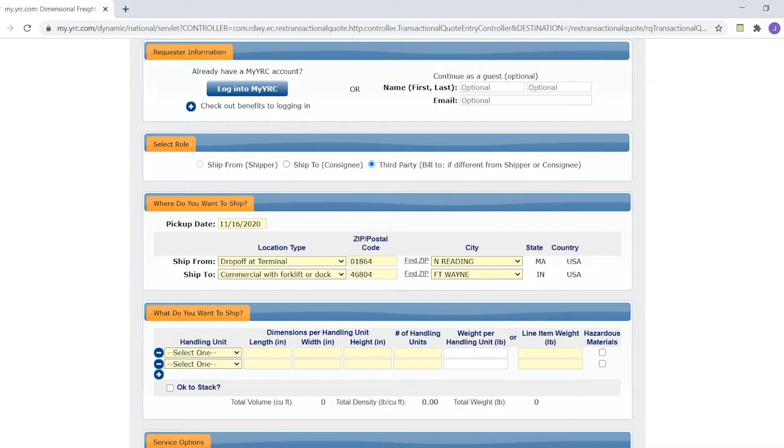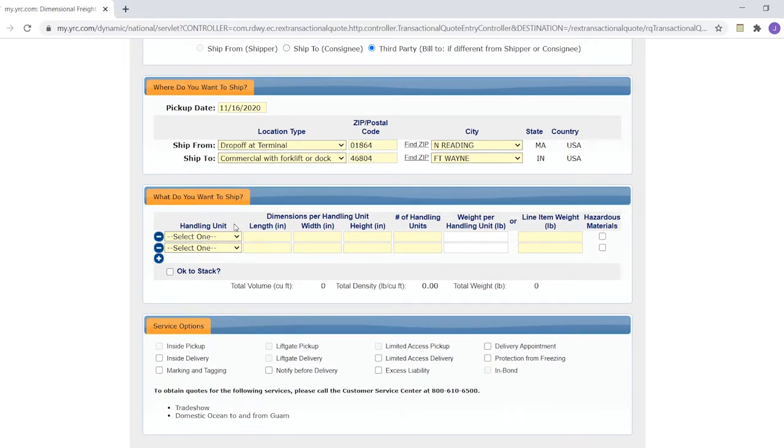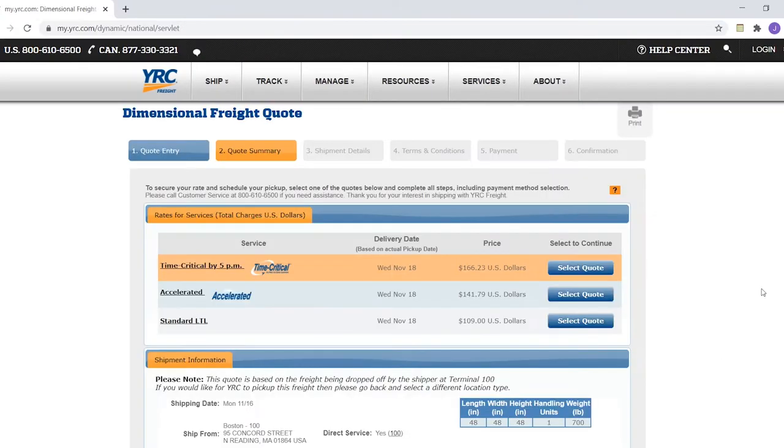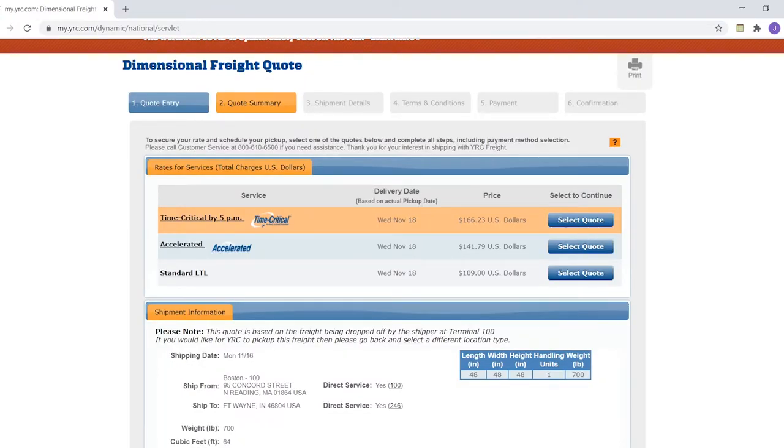So it's going from Massachusetts to Indiana, being dropped off at the terminal and going to a commercial building. For the absolutely lowest price we'll do 'Commercial with forklift or dock.' Down here under 'What do you want to ship,' I'll select pallet and put in a very generic four-by-four-by-four foot cube, one unit. For weight I'll use something like an engine — 700 pounds — and then hit next.